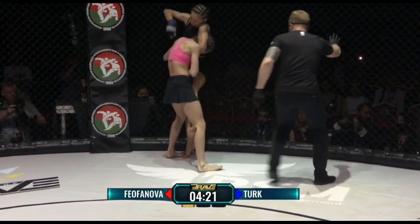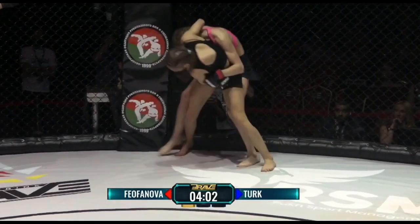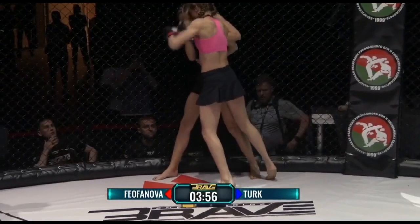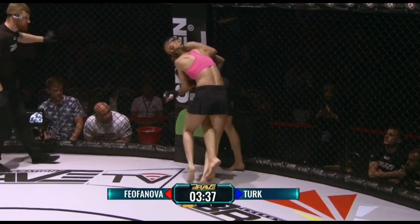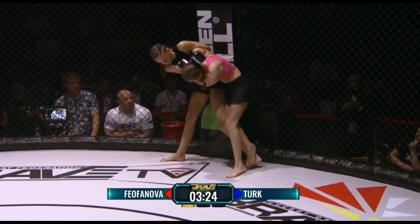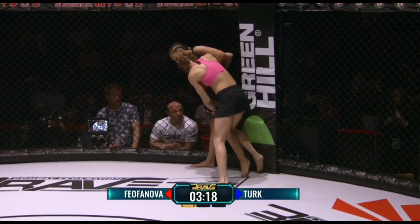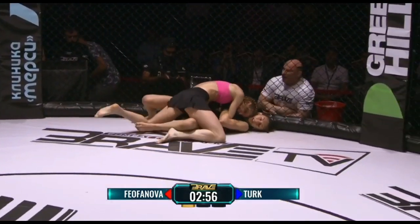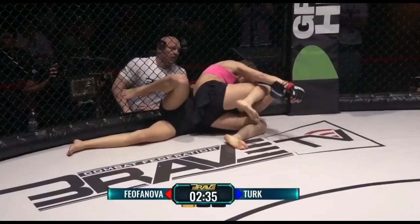Elbows lowering. Trying to get the takedown — has the double underhooks, may look for the trip here from the back. Safteturk looking for a schoolyard throw, on the shoulders back over the hips, but she's finding out Sebde has a strong core. You've ever seen a National Geographic special on giraffes? The males do fight using their head, and you just saw a takedown driven by the head. The Russian is now on top. Beautiful work showing her experience.